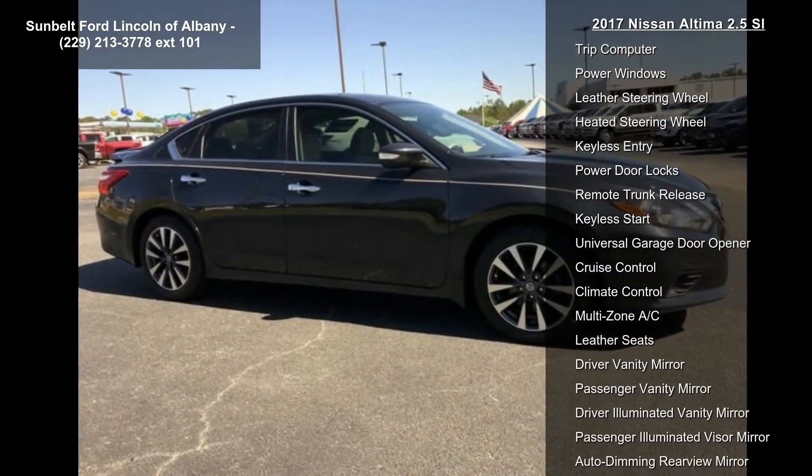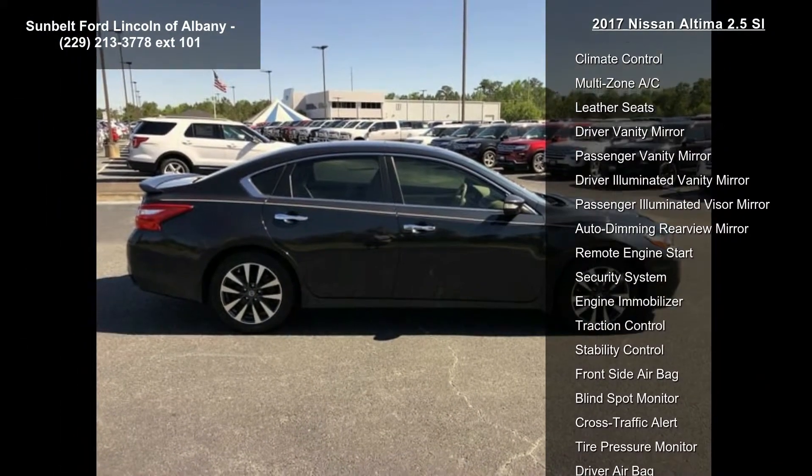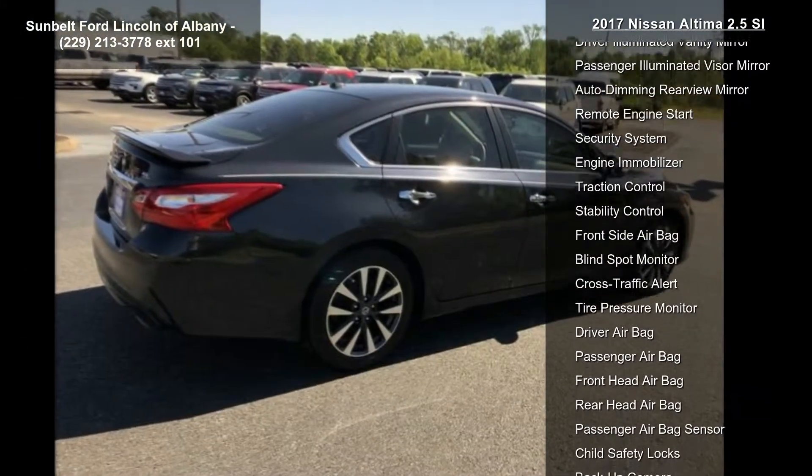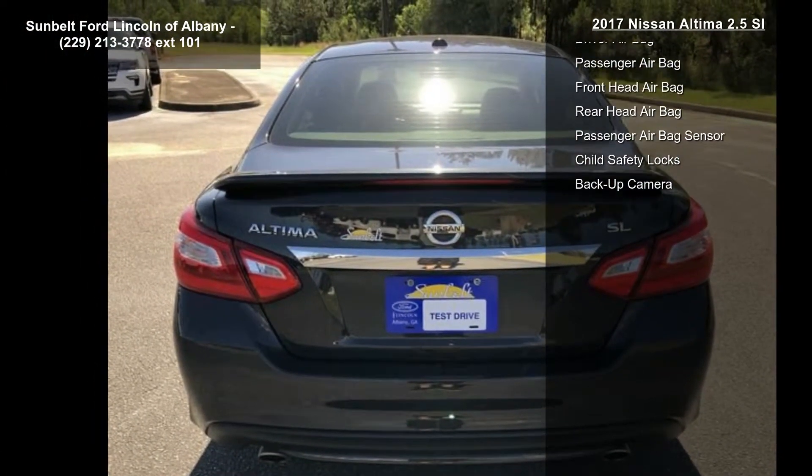NissanConnect with navigation and mobile app, 7-inch color audio display, and Nissan voice recognition for navigation and audio. Predictive Forward Collision Warning (PFCW), Forward Emergency Braking (FEB), and Intelligent Cruise Control (ICC).